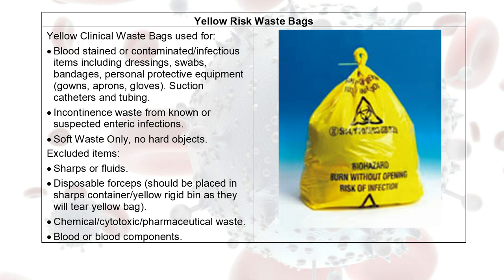When you are going to close the risk waste bag, it is recommended that you use a swan's neck technique. As you can see in the picture, at the very top of the bag it is folded back down onto itself to create a swan's neck, and it is secured with a barcoded cable tie.